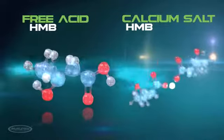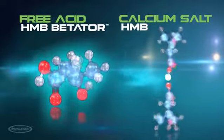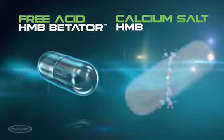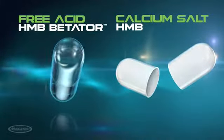Radically different from calcium salt HMB, the free acid form — also known as Betator — has a free-flowing, water-like consistency and faster absorption. Totally different from the chalky, powdered calcium salt versions of HMB that have been sold for years.